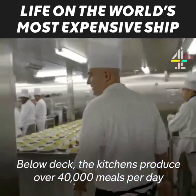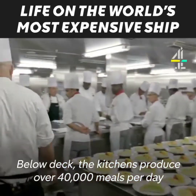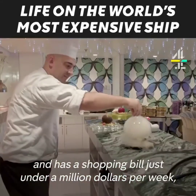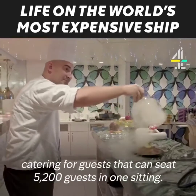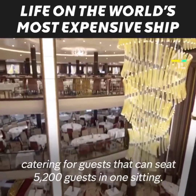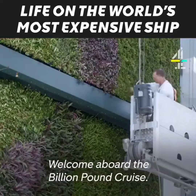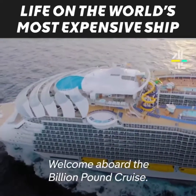Below deck, the kitchens produce over 40,000 meals per day and has a shopping bill just under a million dollars per week, catering for guests — seating 5,200 guests in one sitting. Welcome aboard the Billion Pound Cruise.